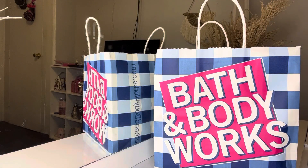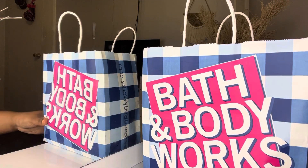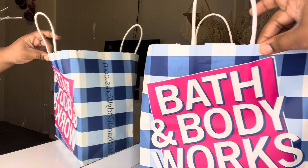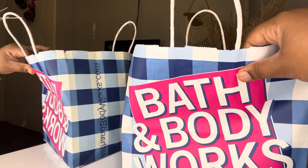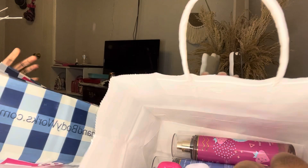Hi guys, it's your girl Asia back with another video, and yes I have a Bath and Body Works haul for you guys. I was gonna do more hauls but I didn't see anything else that I wanted in the mall, so I just went to Bath and Body Works. So let's get into it — here are the things I got.